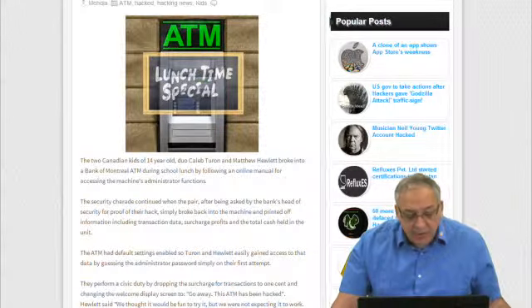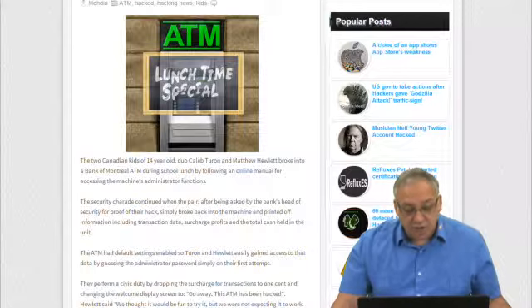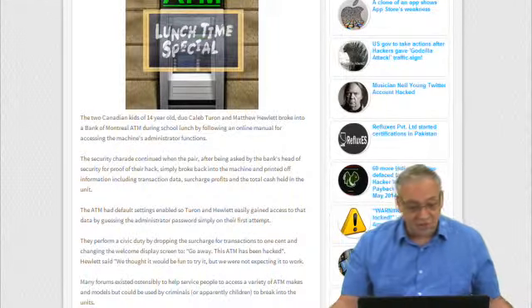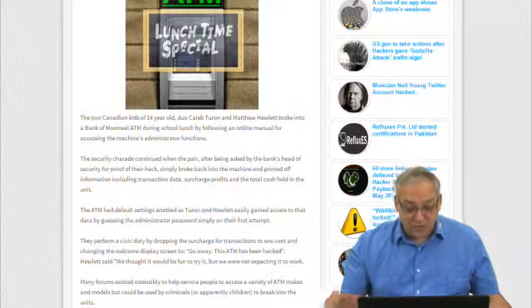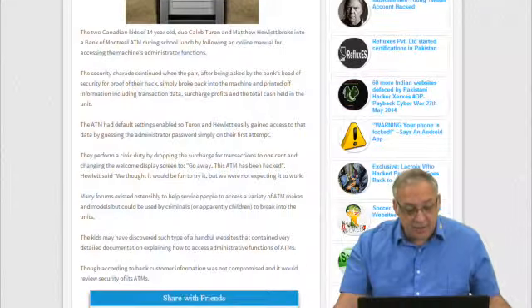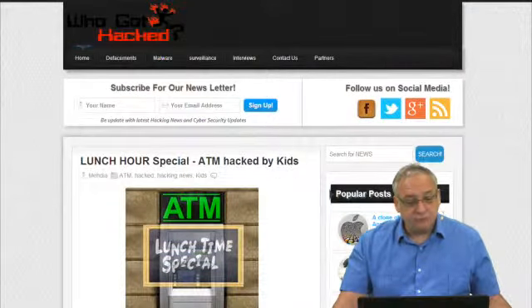Two Canadian 14-year-olds named Caleb Turin and Matthew Hewitt broke into a Bank of Montreal ATM during lunchtime at high school by following an online manual for accessing the machine's administration functions. They went to the manual that the ATM machine has, which was on the internet. The security charade continued when the pair, after being asked by the bank's head of security for proof of their hack, simply broke back into the machine and printed off information including transaction data, surcharge profits, and the total cash held in the unit. The ATM had default settings enabled, so the kids were easily able to gain access. Talk about security — or lack of.